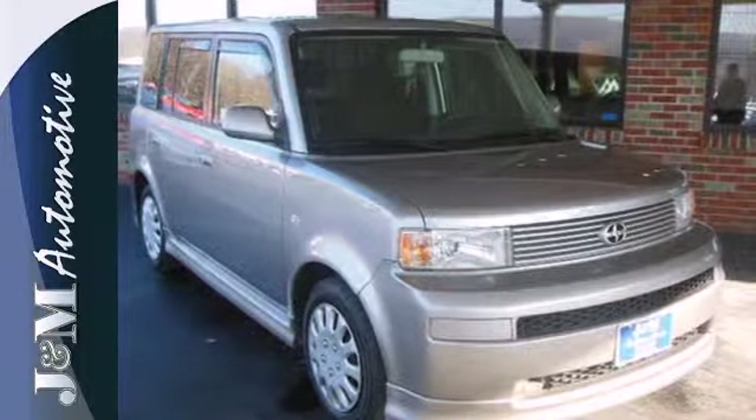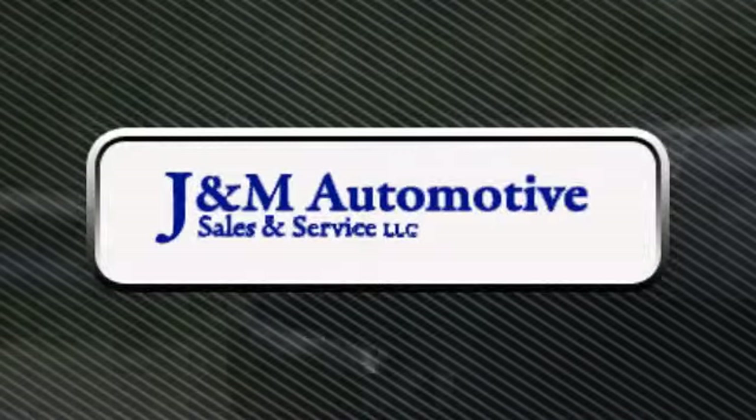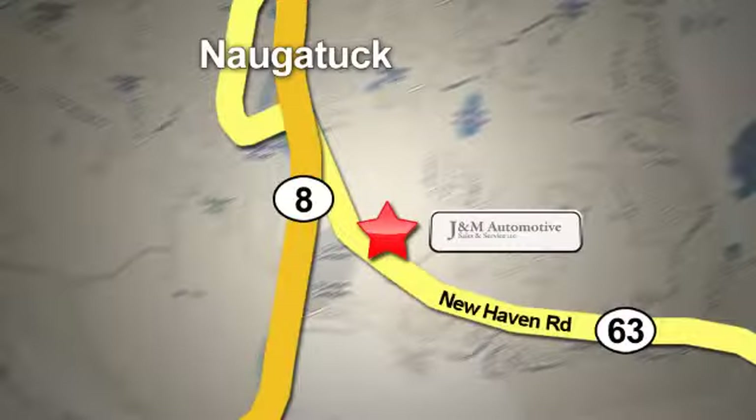Test drive this Scion today. You'll see a difference at J&M Auto Sales. Call or stop in today. We are conveniently located at 820 New Haven Road in Naugatuck, Connecticut.